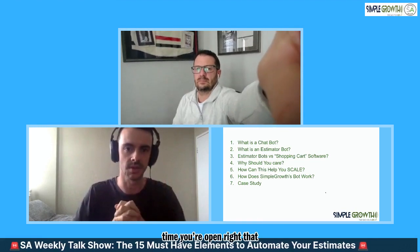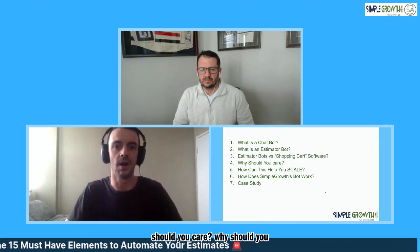We'll break down the basics of what is a chatbot, how you can be using it, what are the key things that you need to have, and then what Simple Growth is recommending - whether you do it yourself or whether you're potentially looking at our bot. What's the difference between a chatbot and an estimator bot? They are distinctly different. We're not just talking about a bot that tells people what time you're open. Why should you care? How is this going to help you scale? That's what everybody wants to know.